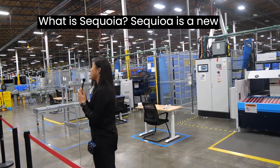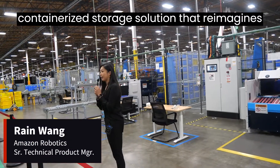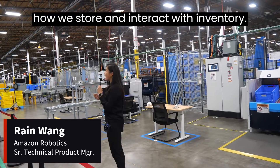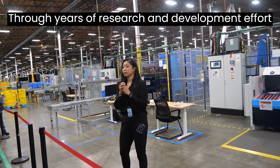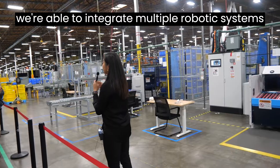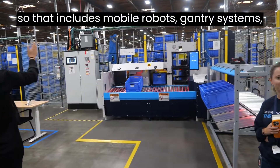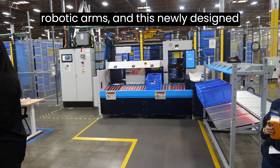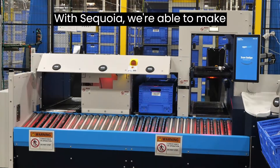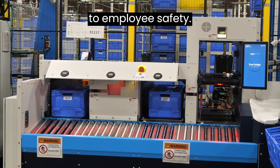What is Sequoia? Sequoia is a new containerized storage solution that reimagines how we store and interact with inventory. Through years of research and development efforts, we're able to integrate multiple robotic systems — including mobile robots, gantry systems, robotic arms, and this newly designed ergonomic workstation. Sequoia enables a meaningful improvement to employee safety.